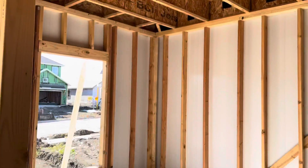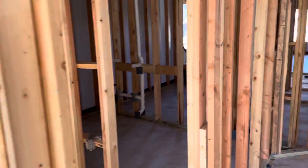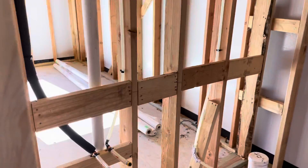The office space here. Rough plumbing. Half bath.